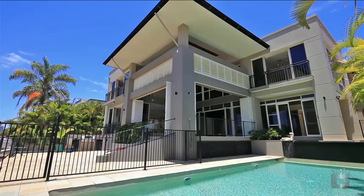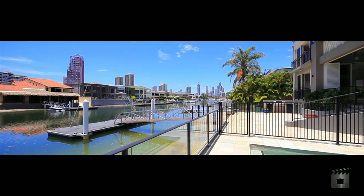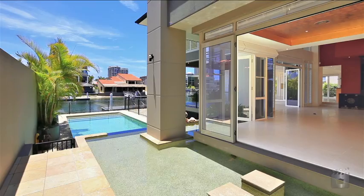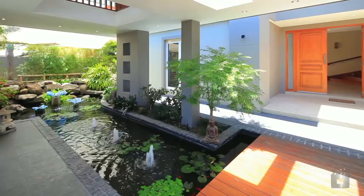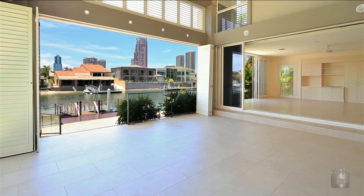Set amongst exclusive paradise waters enjoying an easterly aspect, this immaculate waterfront home provides a luxurious sense of space and sophistication. The secure gated entry features traditional oriental gardens, koi ponds and a floating pontoon.